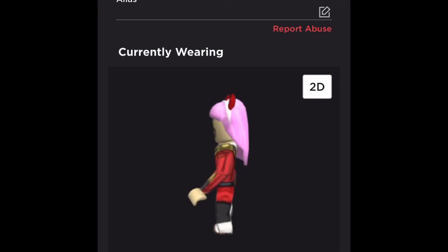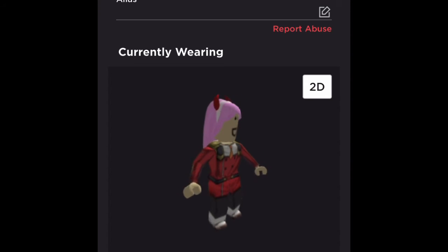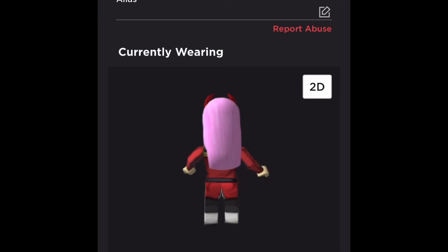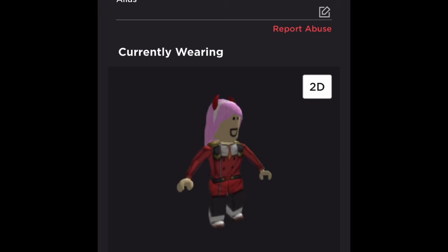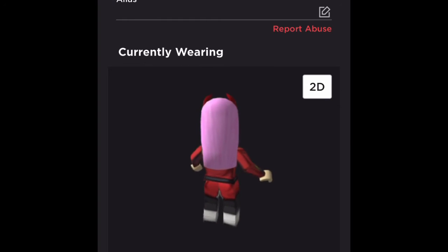Next up, we have the boy guy. Very simple outfit on — it's kind of like almost the same one as last time. Good 8 out of 10, I think. A lot of things match here. The face is pretty good with the devil horns, and I think it's a pretty decent 8 out of 10 for the boy guy.